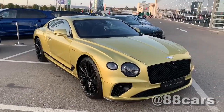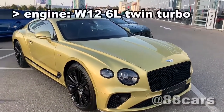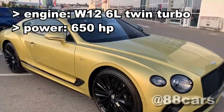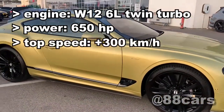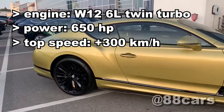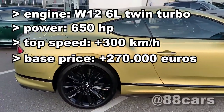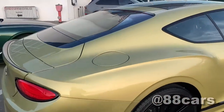Let's talk a little about the engine. It's a W12 6-liter twin turbo and the power is 650 horsepower. The top speed is 300 kilometers per hour and the base price is 270,000 euro.